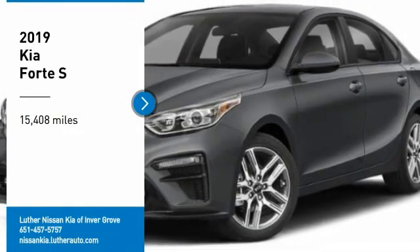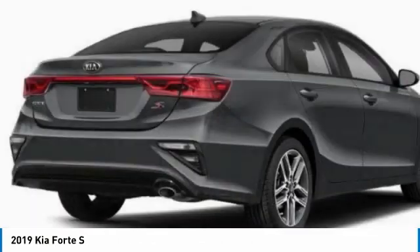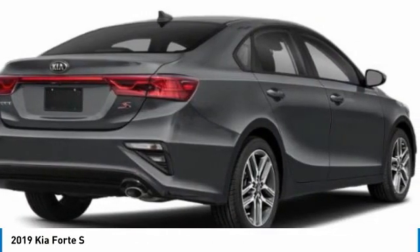Home Test Drive, the 2019 Forte. If you're looking for a trendy and feature-laden compact sedan, the Kia Forte is for you.